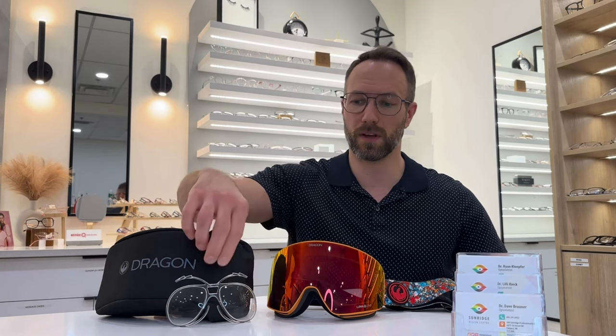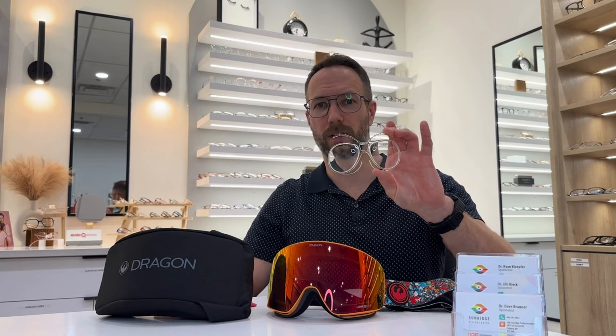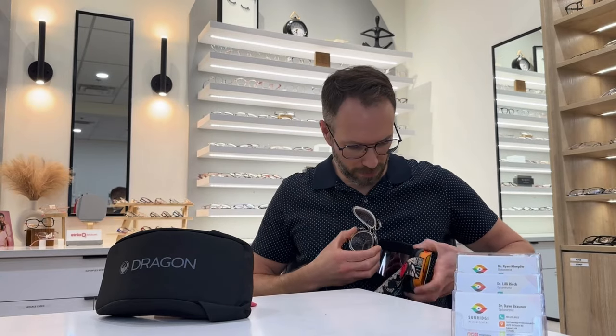Well, I potentially have a really good solution for you, and that's prescription goggle inserts. This is a prescription goggle insert — it holds your custom prescription in there. And I'll show you how that works.